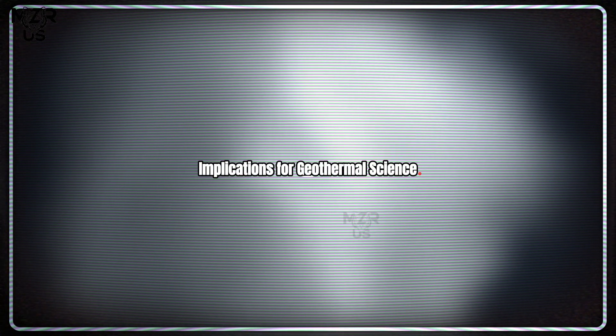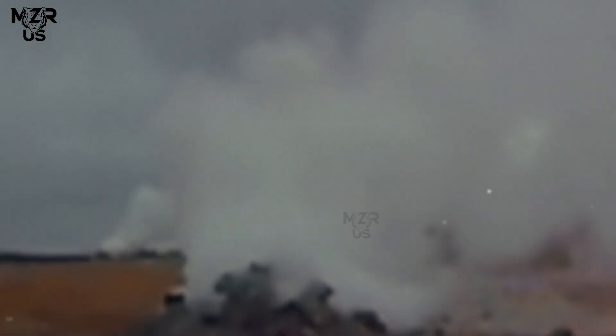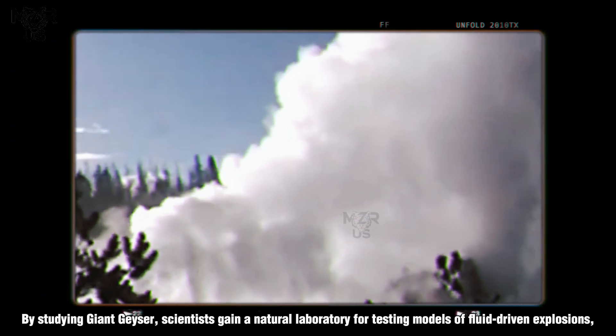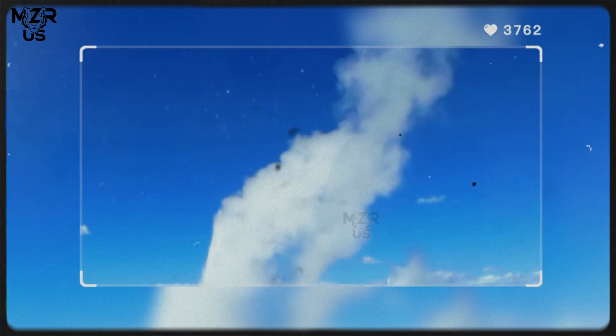Implications for geothermal science: understanding Giant Geyser's eruption mechanism offers broader insight into hydrothermal systems worldwide, including those that could influence volcanic activity. The same physical principles — heat transfer, pressure accumulation, and conduit dynamics — operate in volcanoes, geothermal vents, and even extraterrestrial geysers on icy moons like Enceladus. By studying Giant Geyser, scientists gain a natural laboratory for testing models of fluid-driven explosions, helping predict and interpret similar processes in both safe and hazardous geological environments.